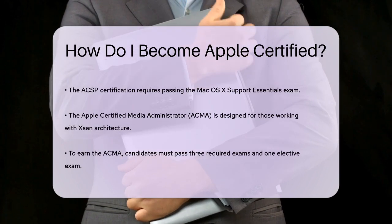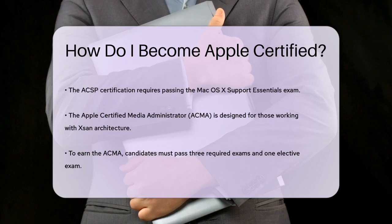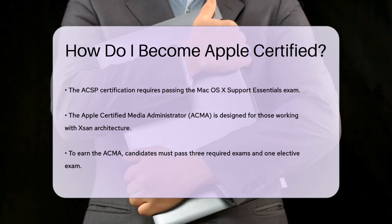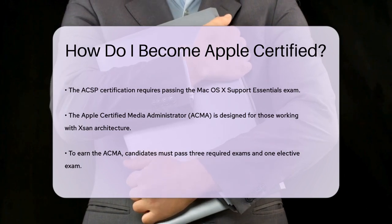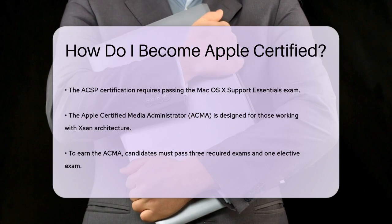Another important certification is the Apple Certified Media Administrator (ACMA), designed for system administrators and technicians working with Xsan architecture. To become an ACMA, you need to pass three required exams: Mac OS X Server Essentials, Xsan 2 Administration, and Final Cut Server Level One, plus one elective exam.